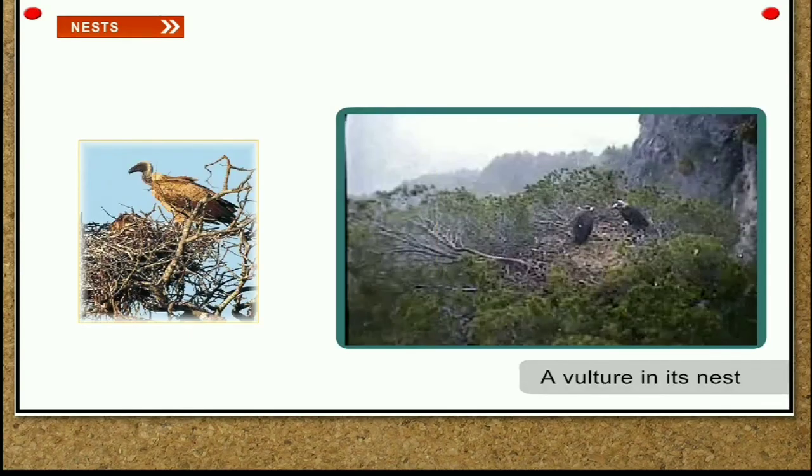Vulture and eagle. They make their nests on high trees. The nest looks like a shallow cup. They use sticks and twigs to make their nests.